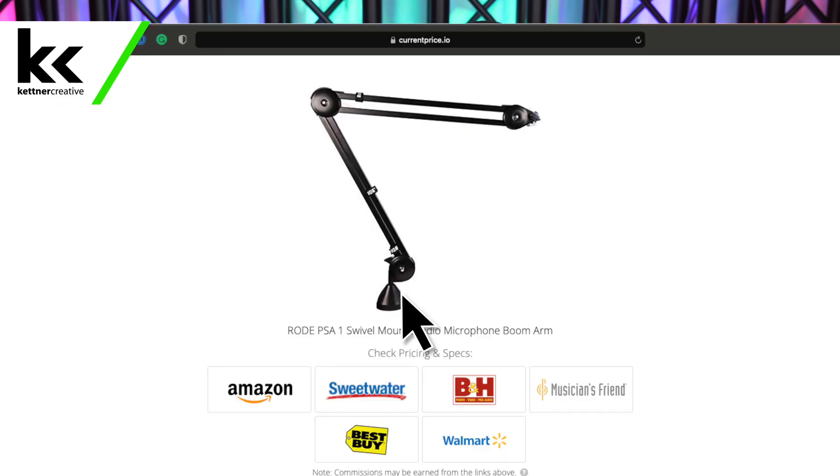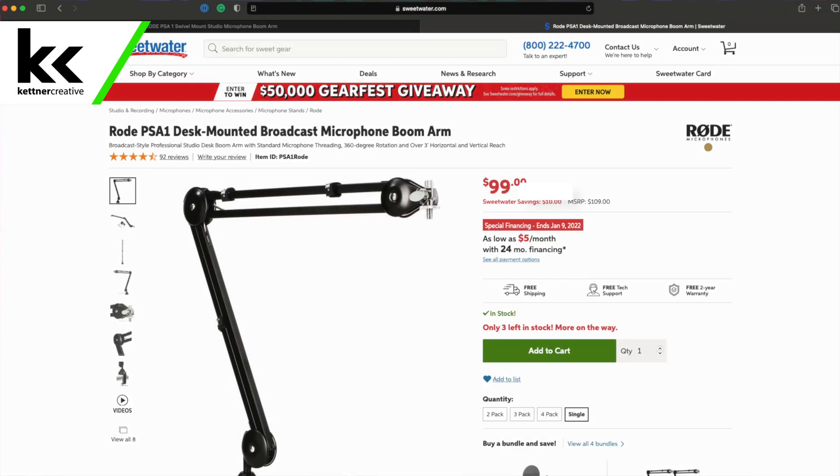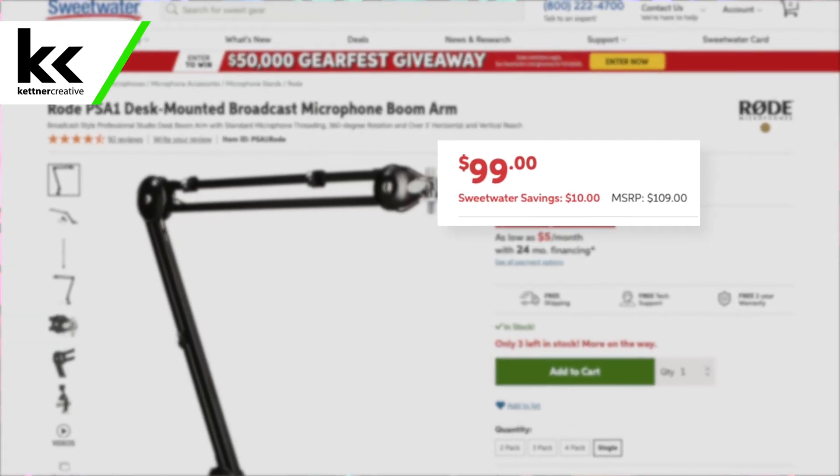If you are looking for pricing or specs for anything that you see in this video — the microphone, the interface, the headphones, or anything like that — we do have links down in the description with current up-to-date pricing from a variety of online retailers to make sure that you do get the best price possible if you are looking to purchase anything that you see in this video.